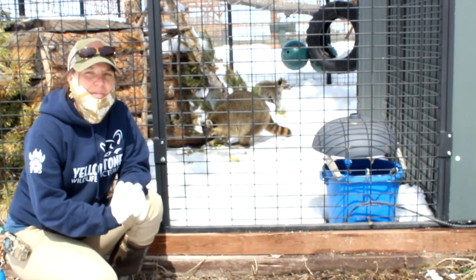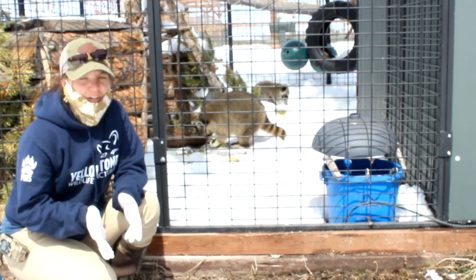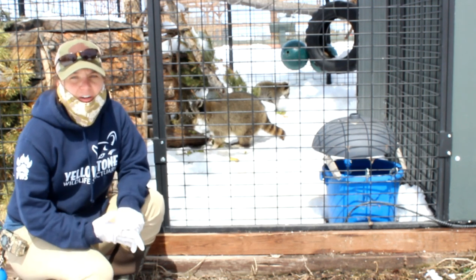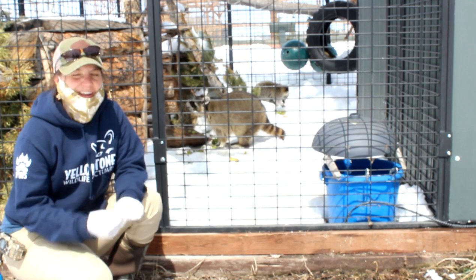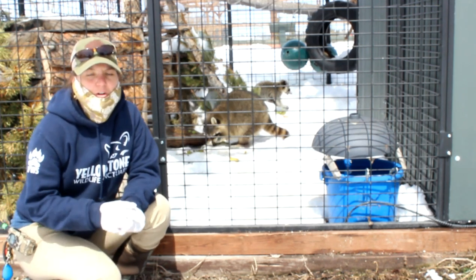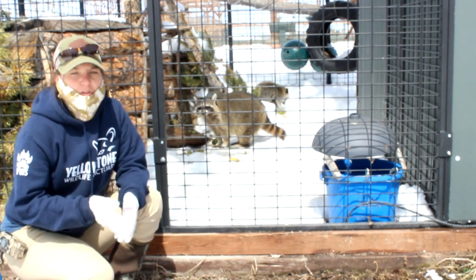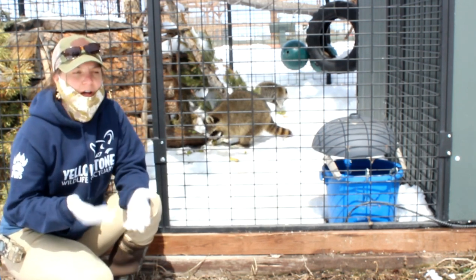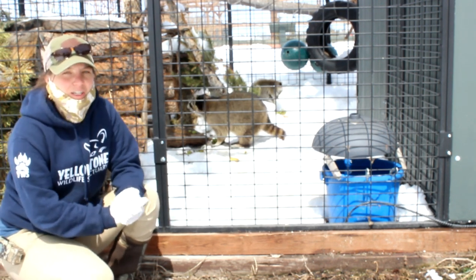With me today are Cooper and Mika. Mika is a wild raccoon. She was hit by a car and her leg was so badly damaged that she had that leg amputated. After the amputation, her rehabbers felt that she would not be able to survive like a normal healthy wild raccoon, and so she came to live with us at the sanctuary.